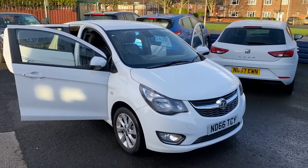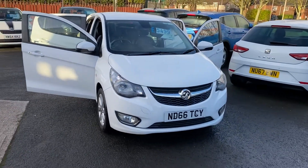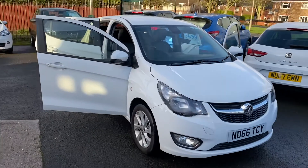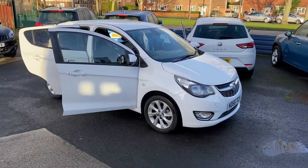Welcome to Alice Got Cars Guidepost. I've just taken in Park Shane's lovely Vauxhall Viva, 1 litre, 5 door, only 34,000 miles on the clock, full service history.